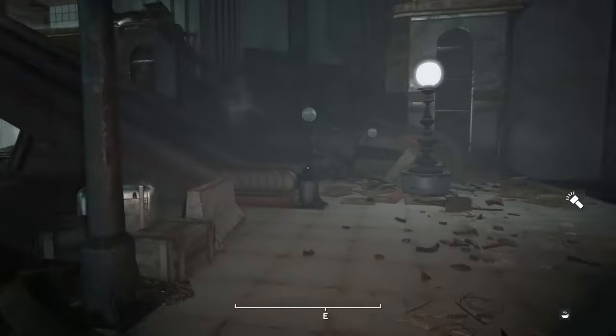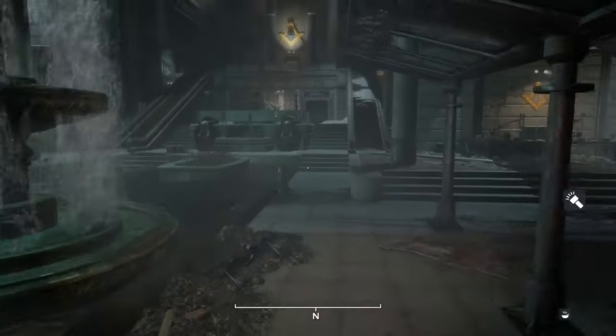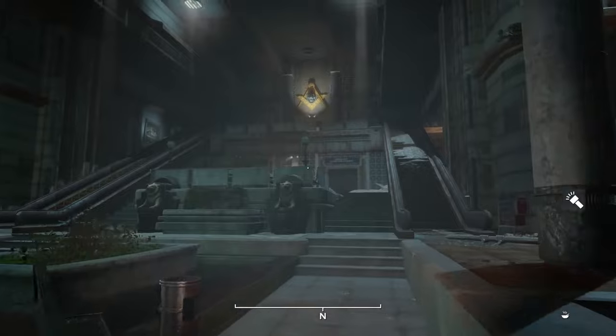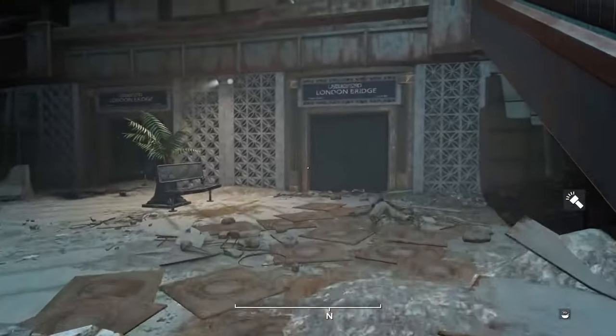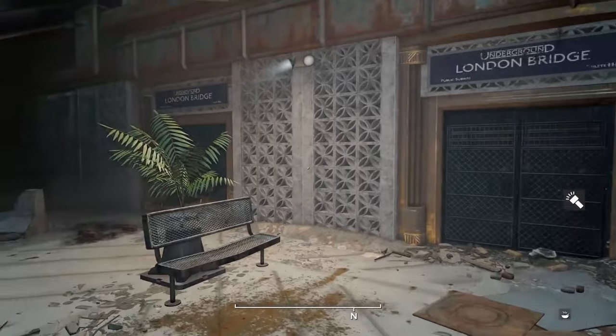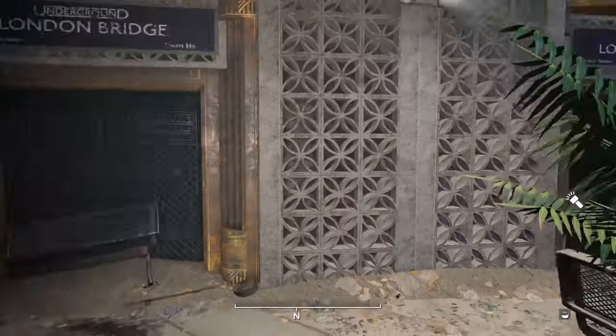Hey everyone, welcome back to Joystick News. Today, we've got some exciting and frustrating updates from the gaming world, specifically for all you Fallout fans out there. We're diving into the latest news about the Fallout London mod for Fallout 4. If you're a fan of mods or just love the Fallout series, this is a must watch.